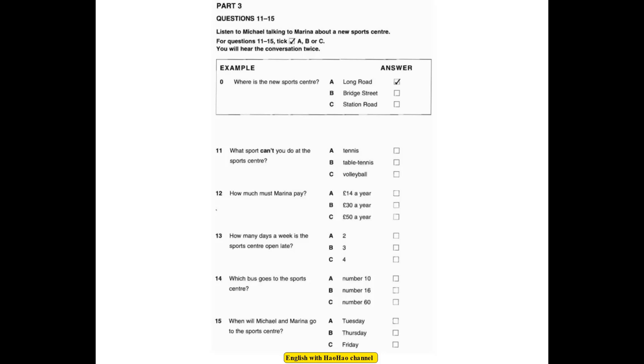Is it expensive? Not really, Marina. It's £50 a year if you're 15 to 18, and £30 if you're under 15. Oh, that's good, because I'm still 14. And on Tuesday, Thursday and Friday, it stays open late, till 10 o'clock. Oh, great. How did you get there? I got the number 16 bus. It's only 10 minutes from the bus station. Do you want to go next week? OK. Any day except Thursday. Well, why don't we go on Friday? Then we can stay late. Yes, OK. Let's meet after school.